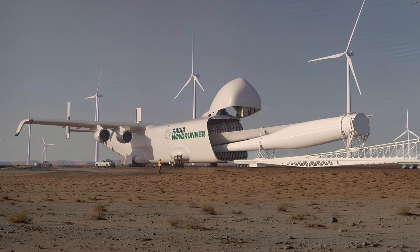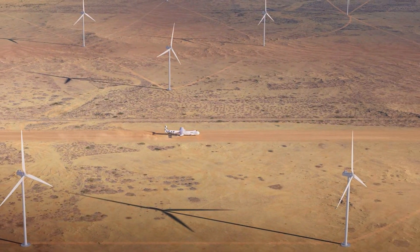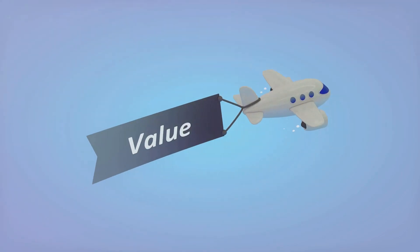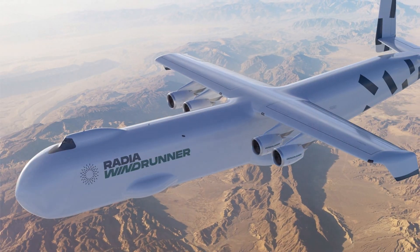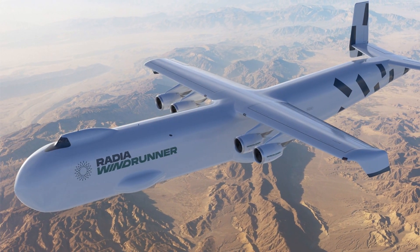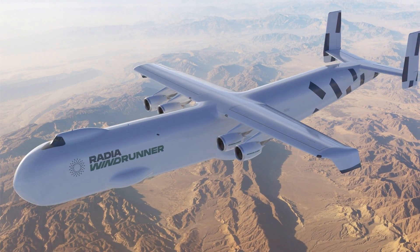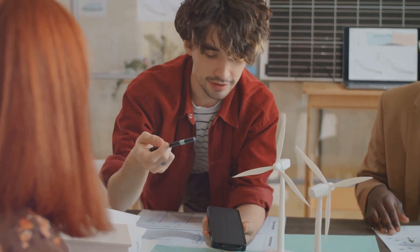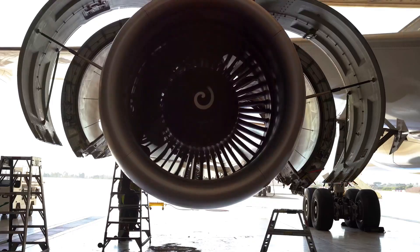Radia, the brainchild behind the Windrunner, has been tirelessly working towards this goal for years. They've managed to raise an impressive $108 million to fund their dream, propelling the company's valuation to a staggering $1 billion. Radia boasts a team of seasoned engineers, many of whom have honed their skills in the aerospace industry, bringing a wealth of experience and knowledge to the table.